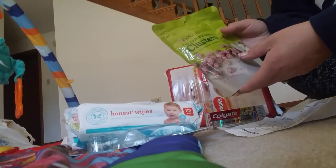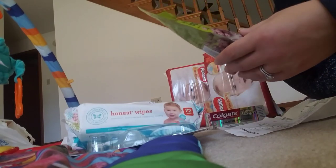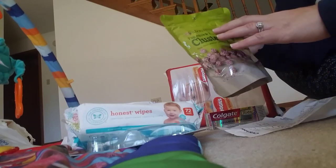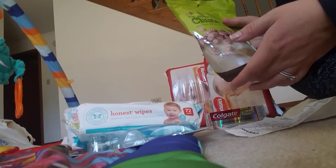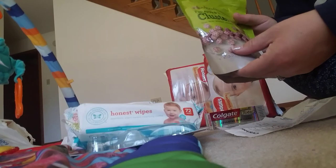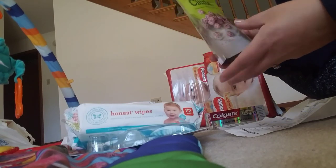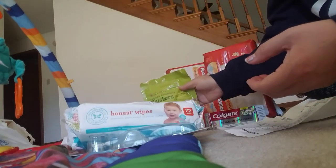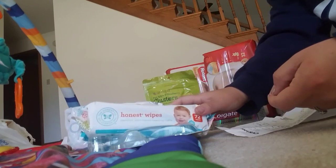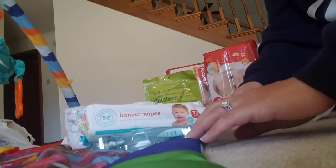I had an $8 extra care book and a $6 extra care book, plus a $5 off any $25 CVS purchase coupon. My subtotal came out to $0.43. I paid $2.07 in tax, so I paid $2.51 total. And I got back the $10 extra care book for buying the two razors.